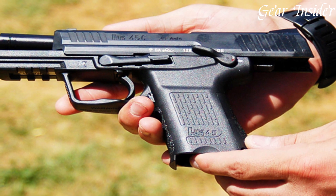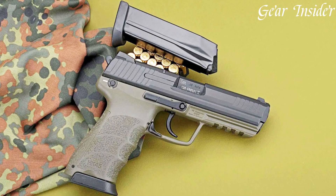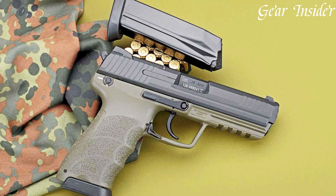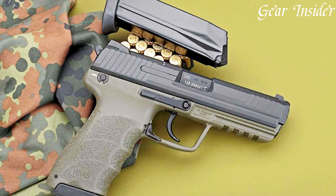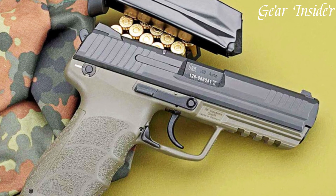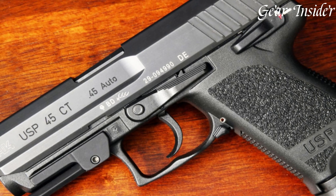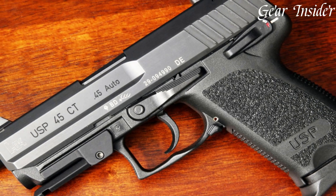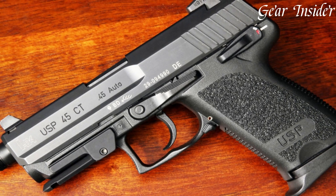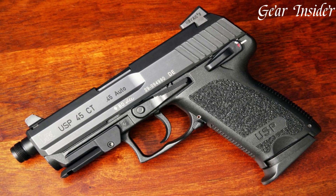From the full-sized HK-45 to the compact HK-45 Compact and the tactical HK-45 Tactical with threaded barrels, the versatility in design ensures there's a perfect fit for every shooter. Built with meticulous attention to detail and a commitment to excellence, the Heckler & Koch 45 pistol series is a testament to innovation, setting the standard for performance in the .45 caliber category.